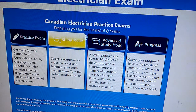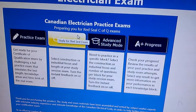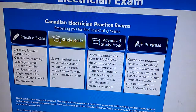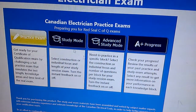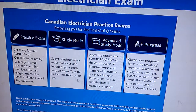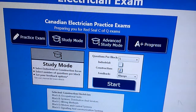Here you can see the picture - it's the Canadian Electrician Practice Exam, preparing you for the Red Seal exam with questions and answers. You can do practice exams or study in the advanced study mode, and it's going to tell you the result. When we click this one it's going to open.